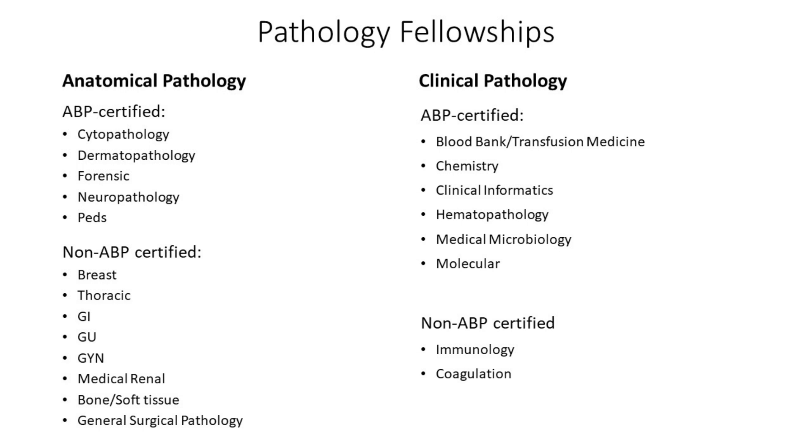The non-certified ones are basically all the other subspecialties of surgical pathology, which are breast, thoracic, GI, GU, gyne, medical renal, bone, soft tissue, and general surgical pathology fellowships.